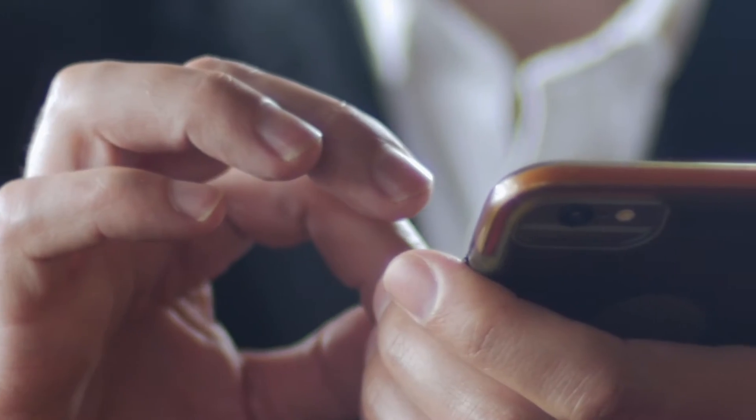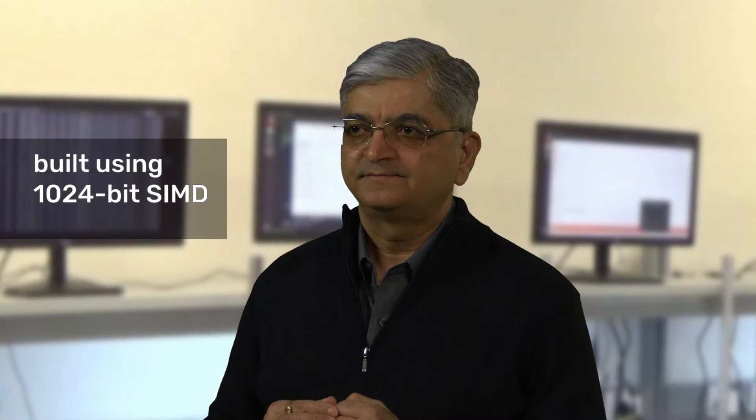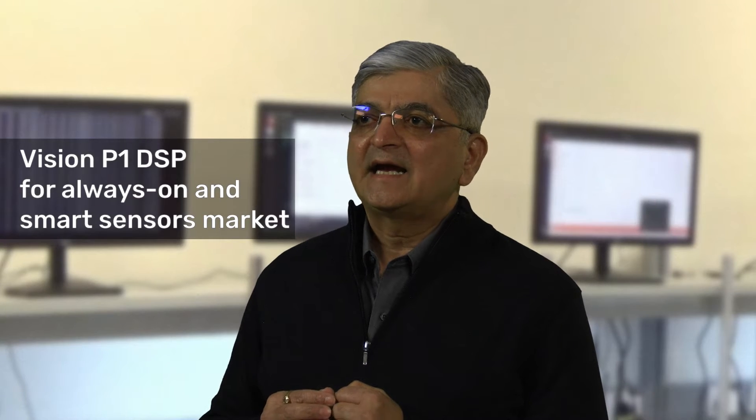Our Vision P6 and Q7 are highly successful in mobile, automotive, AR/VR, and surveillance camera markets. Today, Cadence is introducing the 7th generation Vision Q8, our first 1024-bit SIMD Vision and AI DSP, and a Vision P1 product targeted at the always-on and smart sensor market. With the introduction of these two new IPs, Cadence extends the product portfolio from high-end 3.8 TOPS to low-end 400 giga ops, making Cadence a single stop for SOC designers seeking hardware IP with different performance points.